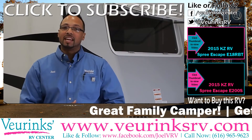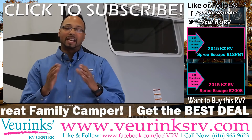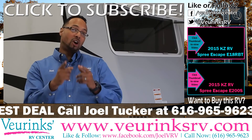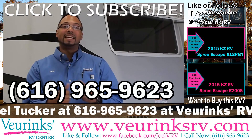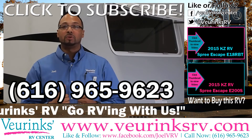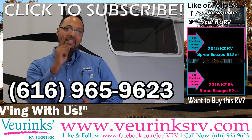Well, thank you so much for watching this video with me. It's a great family unit — like I said, it's a 2015 Spree Escape 196S. If you want to own this, or you know somebody who does, give me a call at 616-965-9623. I'm Joel Tucker, and I'm here to take care of you.